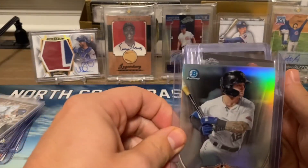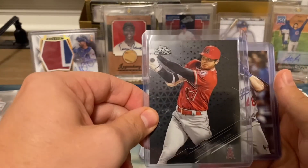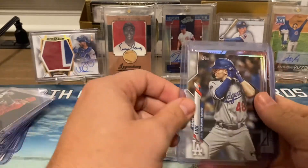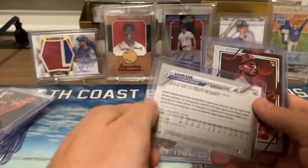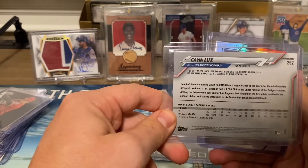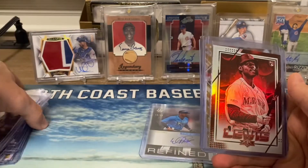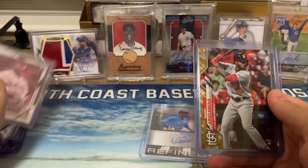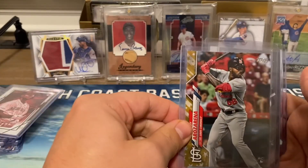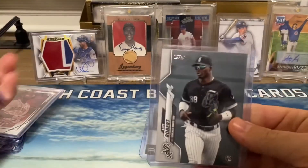Kyle Isabel. We got a Shohei Ohtani Topps Chrome Black. We got a Lux — I think this is out of the complete set, one of the photo variations. Got another Kyle Lewis rookie card. Oh, we got a nice Rosario from the Topps set, and we got a Lu Bob.